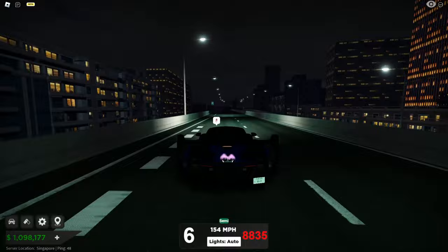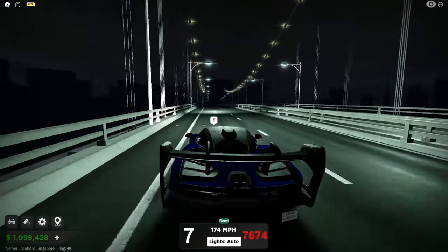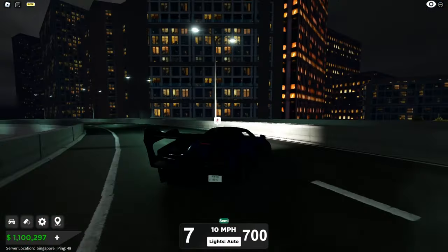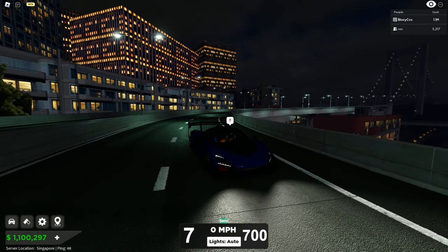Let's send it! Oh no, come on, I was almost there. Top speed: 208 miles per hour — that's not bad at all. So that was the Senna GTR, very cool car, and I'm definitely going to save for this. Thanks again to Vex for showing me the car, really appreciate it.